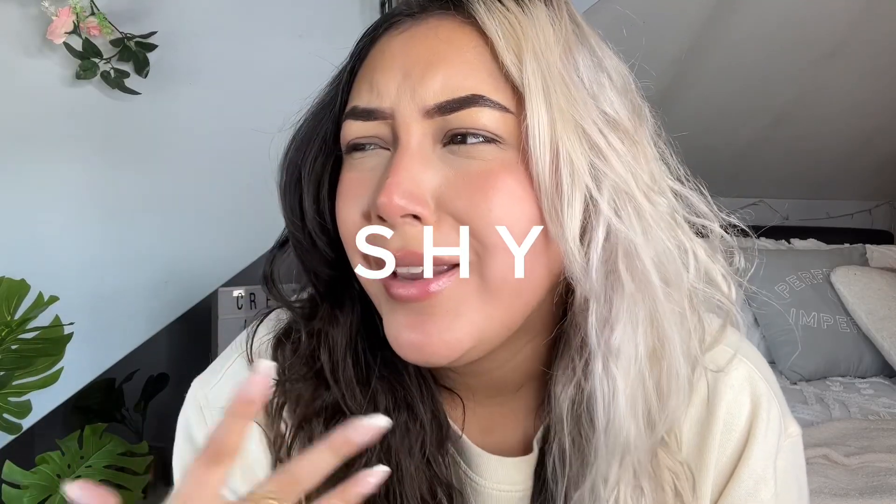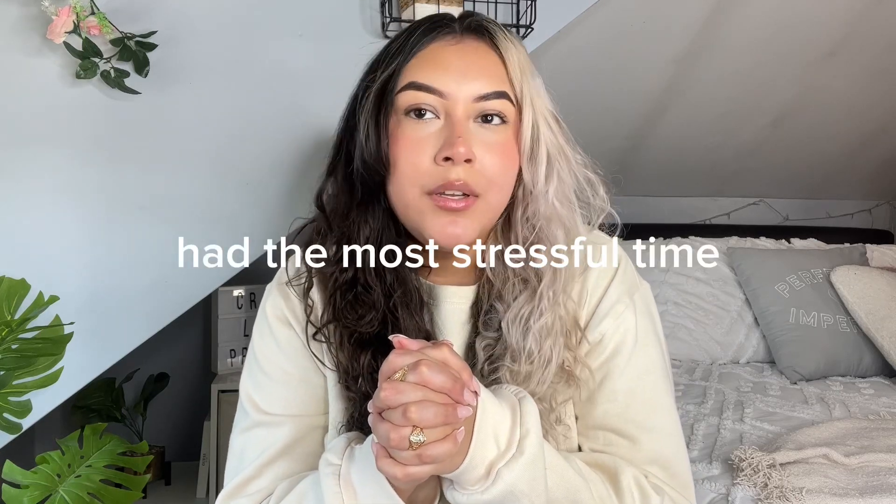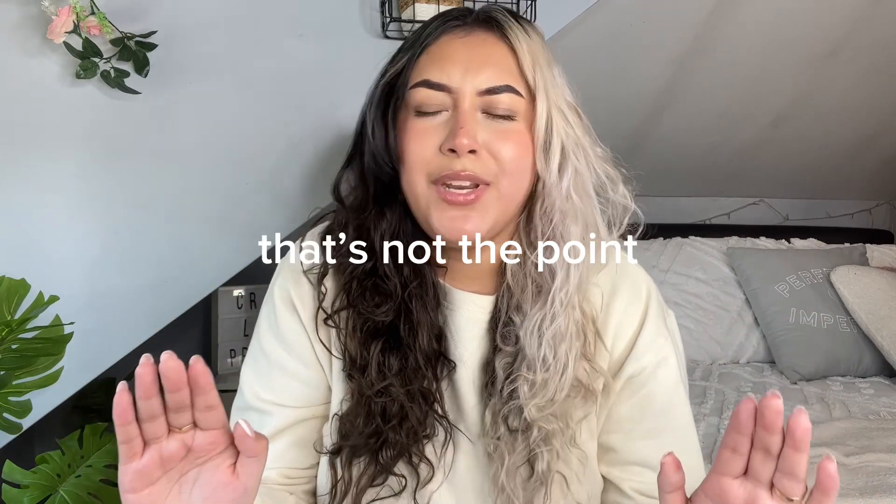I feel a little bit shy, honestly. These past few weeks have been just hectic with school work — I honestly had the most stressful time ever. Not really, because it's kind of the same thing every semester around finals and stuff. But anyway, that's not the point of this video.